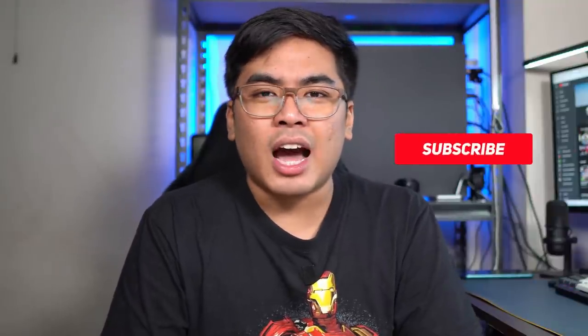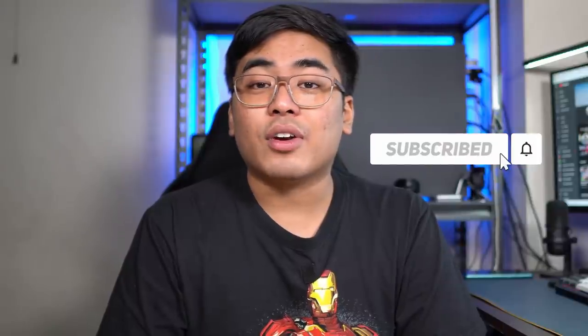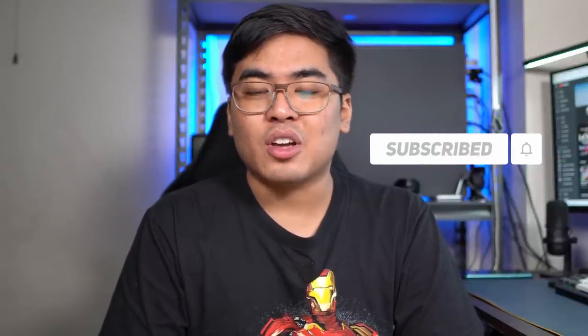If you liked this video, don't forget to give us a thumbs up and subscribe to our channel. Click that subscribe button along with the bell button to get notified of our latest videos. Once again, I'm Jam of JamaOnline.ph — thank you for watching and see you guys in my next video.